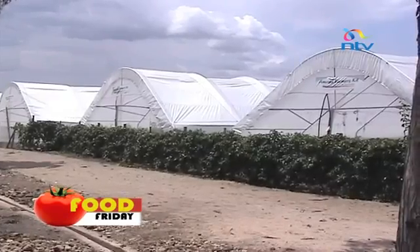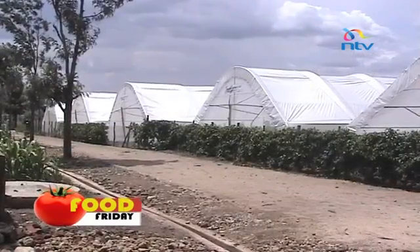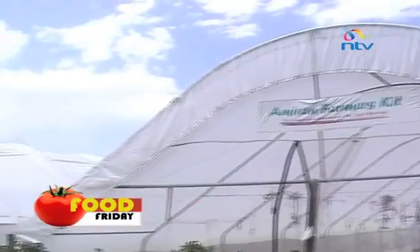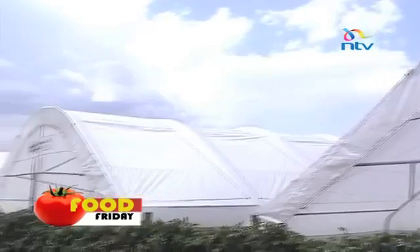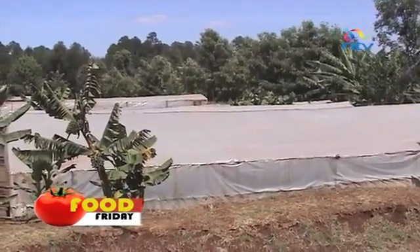Agriculture experts say the farmer doesn't need to try too hard because part of the solution lies in a greenhouse. A greenhouse is a structure that you grow crops inside. Greenhouse farming technology is slowly gaining popularity among Kenyan farmers because the materials required to put up a greenhouse are readily available in the country.